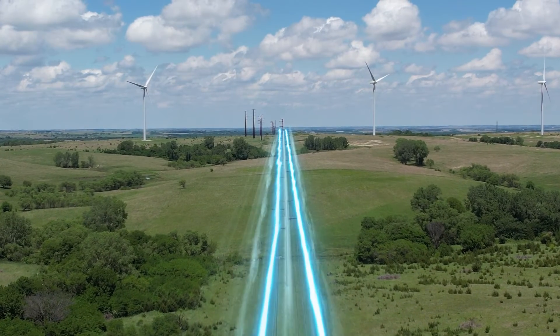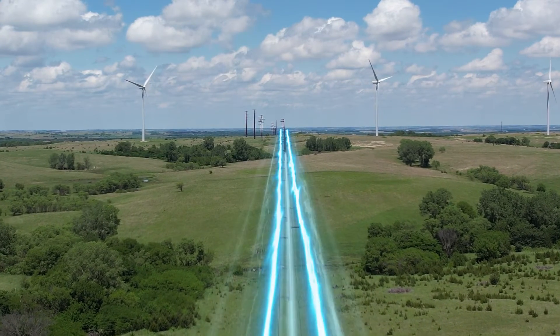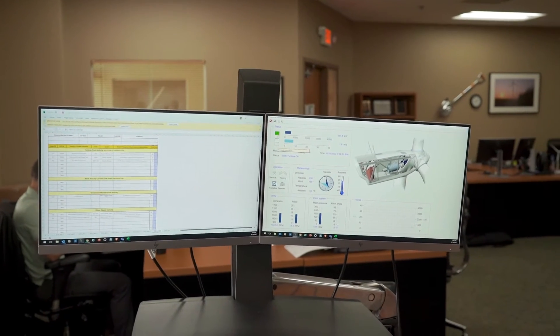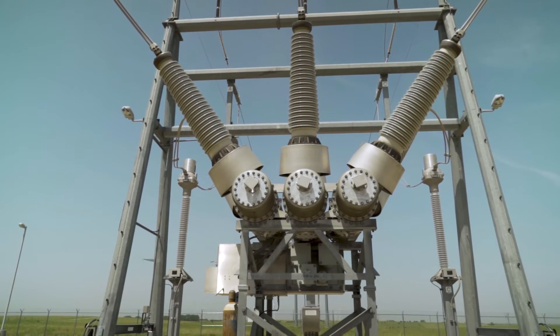We do a lot of different types of work in this field. We work on the electrical and mechanical parts. We also work with the turbine software and computers. And we have to understand a lot about electrical power and how it moves.